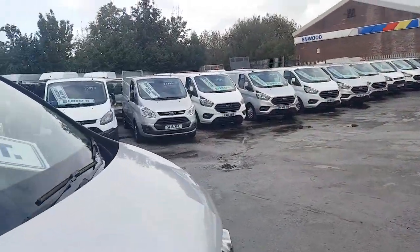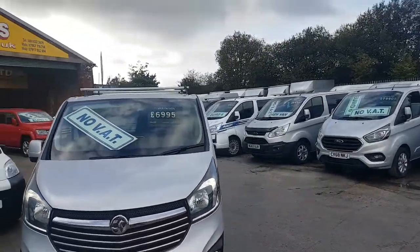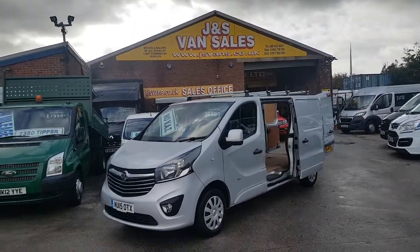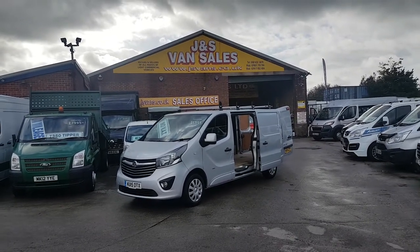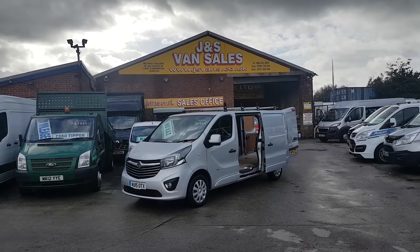The beauty about this one is there's no VAT on the price. So if you're not VAT registered, there's a big saving there of over £1,400 in VAT. Unfortunately we can't do finance on this one due to the above average mileage. Anything else you'd like to discuss, drop us an email or give us a call — we're open seven days a week. Thanks for watching the video.